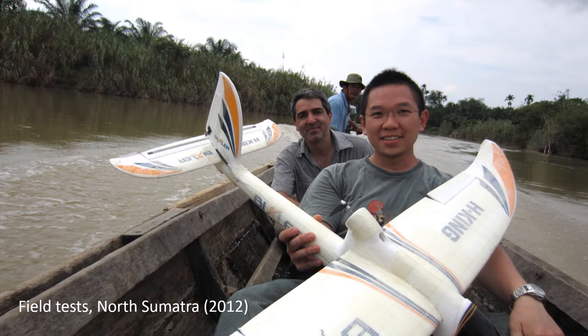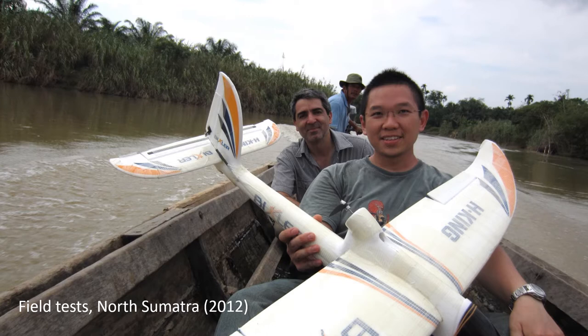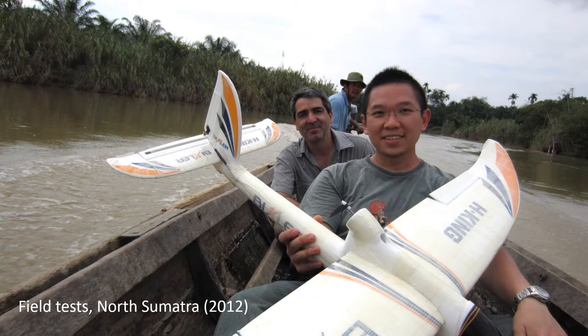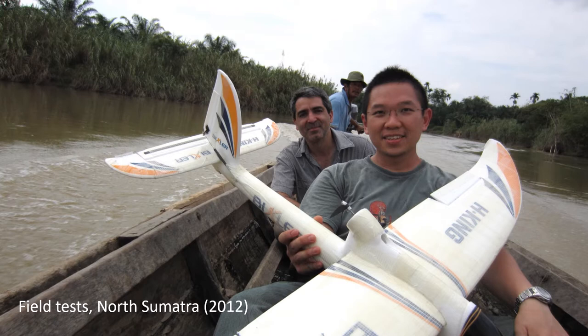It had an autopilot system, a GPS, a compass, and a couple of other sensors. When we brought our DIY drone to our field site for test flights, we were surprised at how well it performed, considering how it was put together literally just with some glue and tape.